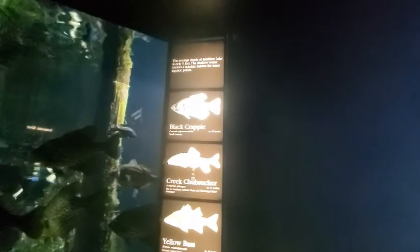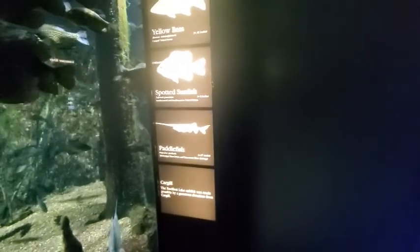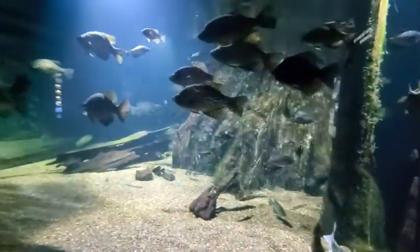The average depth of Reelfoot Lake is only 5 feet. The shallow water creates a suitable habitat for many aquatic plants. Black crappie 19 inches, creek chubsucker 11 inches, yellow bass 16 inches, spotted sunfish 8 inches, paddlefish 87 inches. The Reelfoot Lake exhibit was made possible by a generous donation from Cargill.